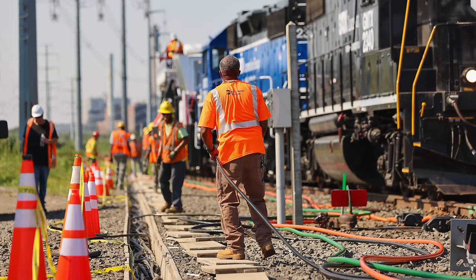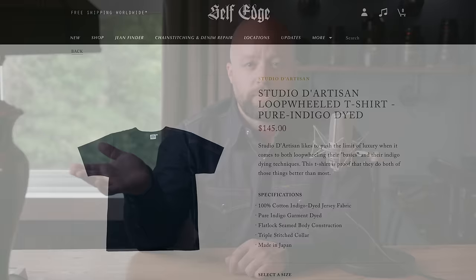I think these really occupy a nice spot between the basic run-of-the-mill free t-shirts you get from brands — I worked most of my life in high-visibility Gildan t-shirts that just had the company name on them — and a much more high-end premium product, like those from Studio d'Artisan, where they're like $145 for a loop-wheeled t-shirt. These are significantly less than that, so I think the value proposition is a good one.